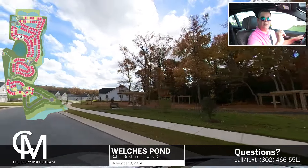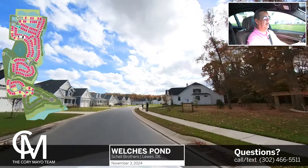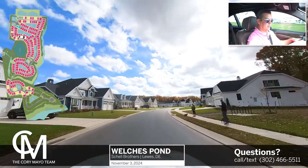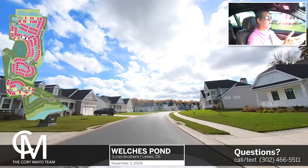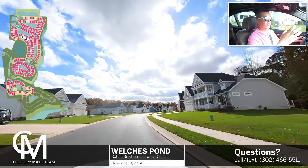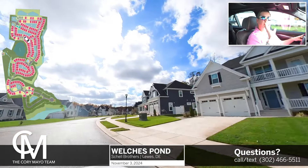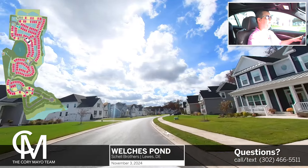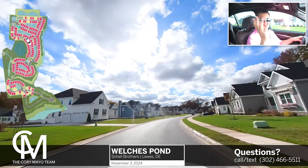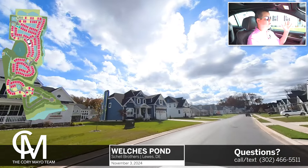Off to the right here is going to be the thicket. They call it kind of like an adult playground — it has some hammocks and swings and things to just sit and relax. It's actually located on the actual Welch's Pond, which is off to the right behind these homes and behind the trees. So we have the natural Welch's Pond, and then we have community water retention ponds throughout the community.